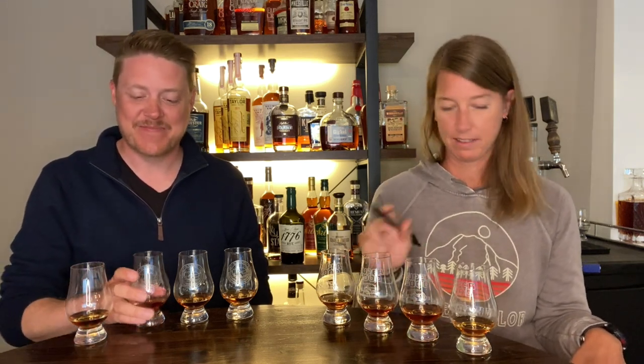On to glass number two. It smells like barbecue sauce — it's got some sort of meaty, charred meat funk to it, but it also has a really strong rye note. The grain is powerful. It's also a bit like a charred marshmallow because there's a little sweetness in there. It's smoky. It's caramelized barbecue sauce on a s'more.